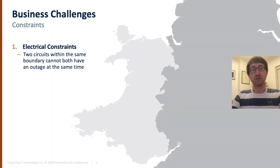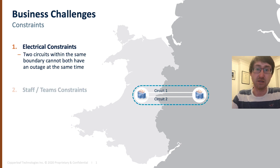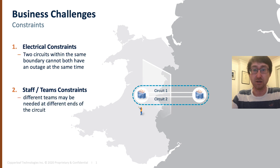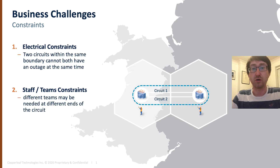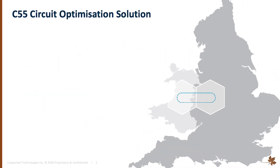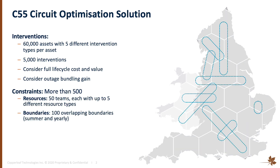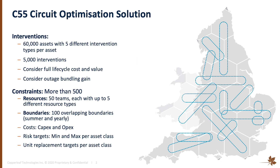Each year we undertake about 5,000 interventions in our assets. We take outages on the network which can lead to constraints depending on how we take them, whether that be electrical constraints in the network that result in costs passed through to consumers, or constraints in our own staff and other things that go into planning a job. Each year we take about 5,000 of these interventions across our 60,000 assets — an absolutely massive data problem with such a large solution space and multiple people planning it in different areas.